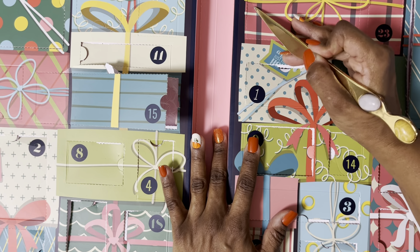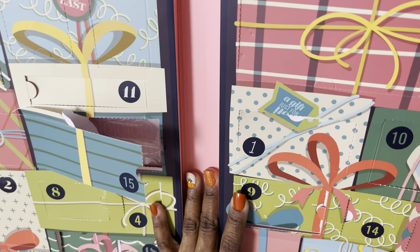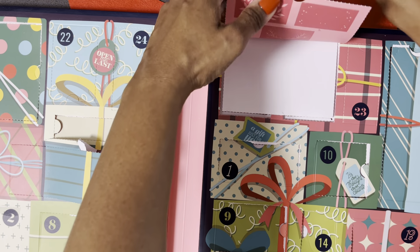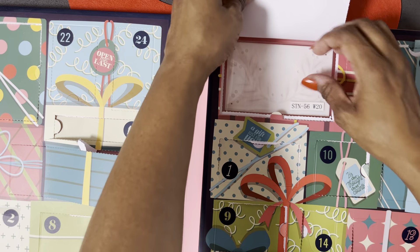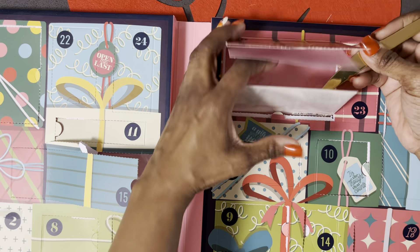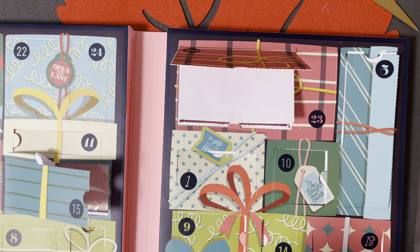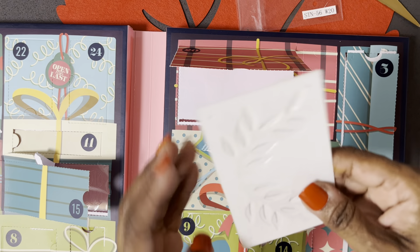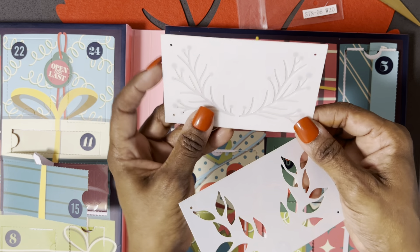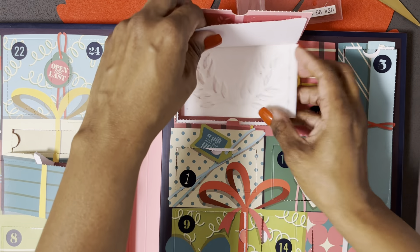Number 20 — it's pretty big, so I'm going to say an embossing folder. Oh, it is a stencil. I'm definitely watching the stencil days. It's a group of stencils — super cool. Those are the berries to this, and these are the leaves. So cool, I love it.